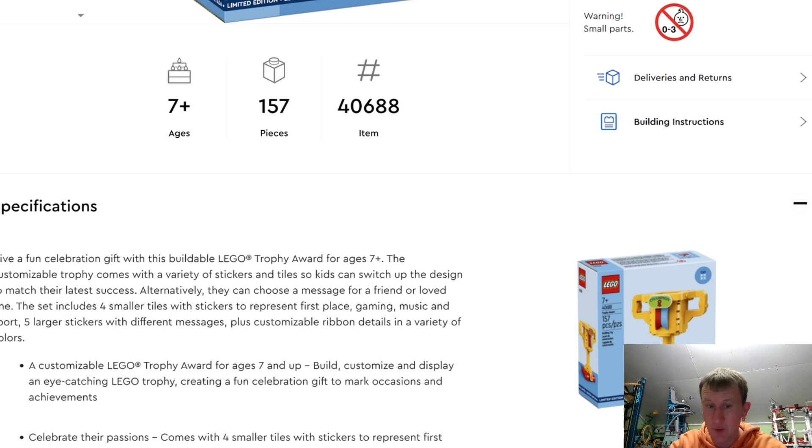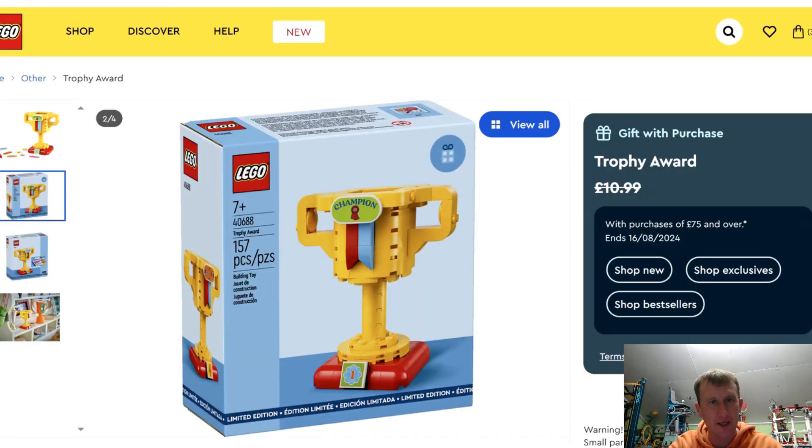So if you want to get it, get it now, because last time it did go very, very quickly.